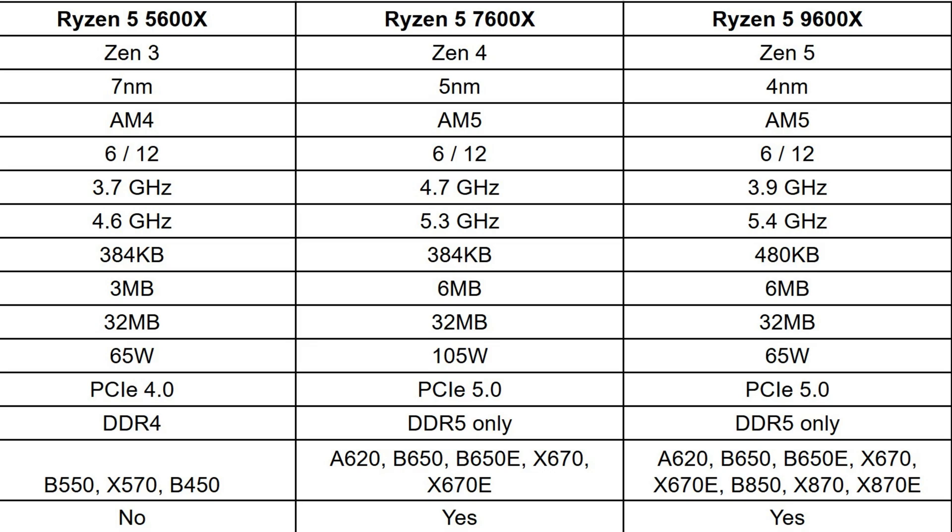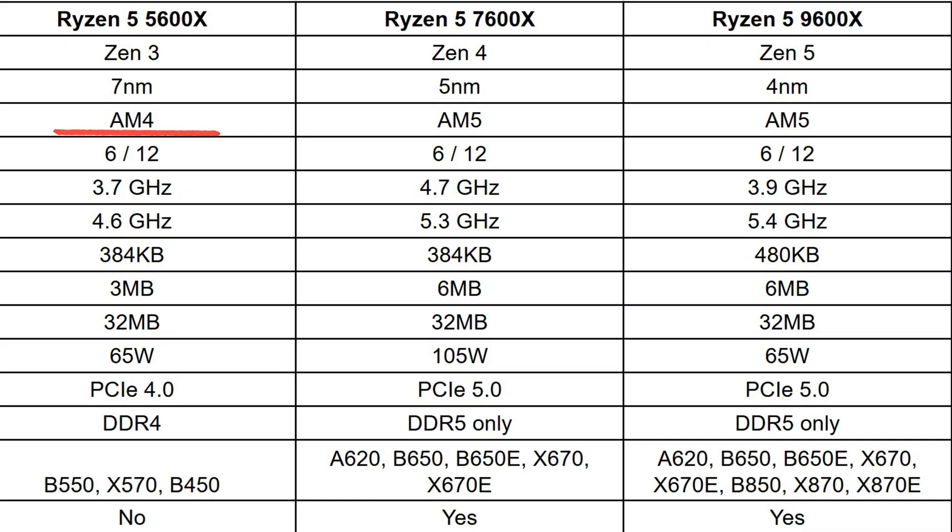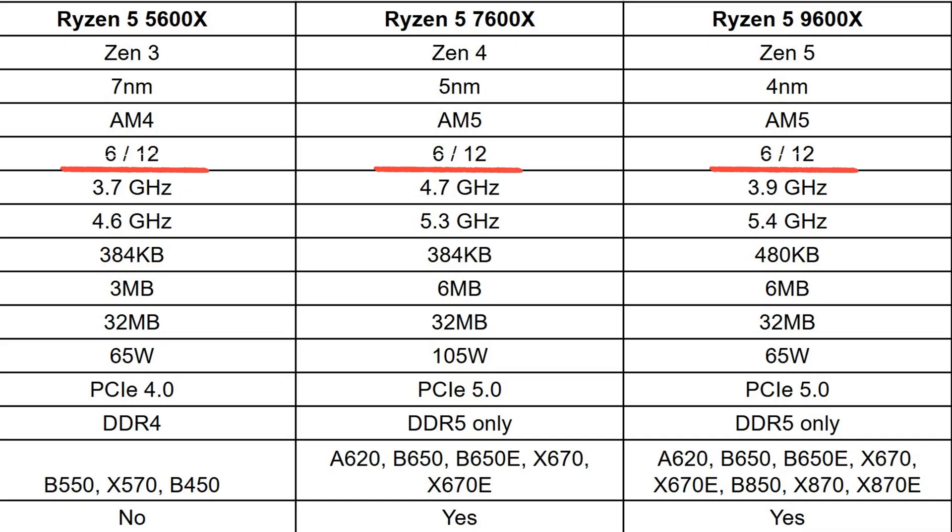Starting with architecture, we've gone from Zen 3 to Zen 4 to Zen 5 — all meaning newer technology and therefore better. The processing nodes have gone from 7 to 5 to 4nm, meaning faster and more efficient. The socket is AM4 for the 5600X and AM5 for the 7600X and 9600X. All three are 6-core and 12-thread processors.